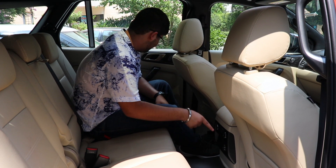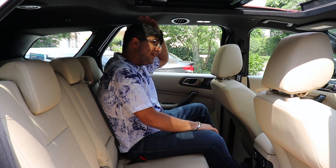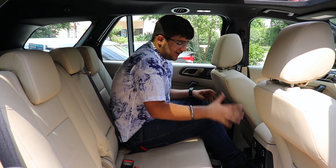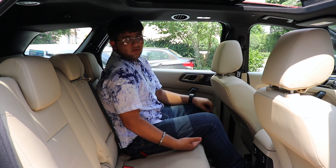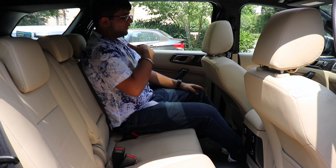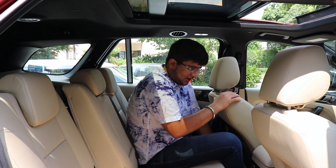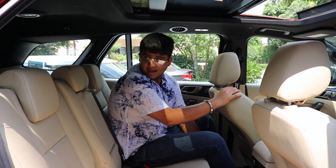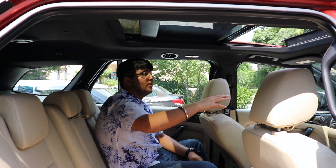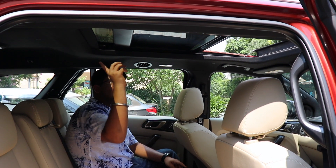The headroom is ample for someone around 6 feet tall. At 5 feet 8 inches, I have good under-thigh support, knee room, and leg room - I can even stretch my legs into the space ahead. The seat can be adjusted forward and back. One of the greatest highlights is the panoramic sunroof, which competitors in this segment do not offer. This is a full panoramic sunroof and opening it makes the cabin feel very airy.